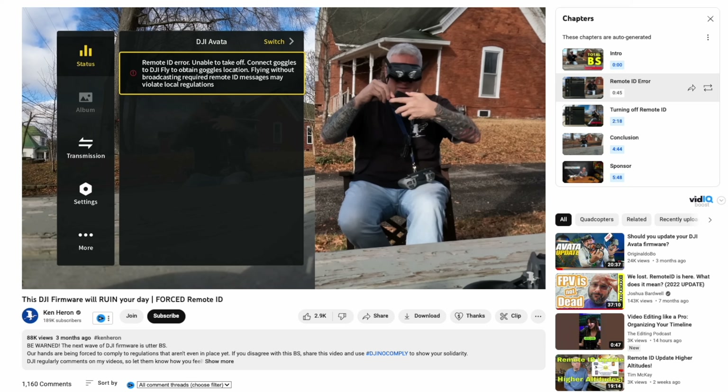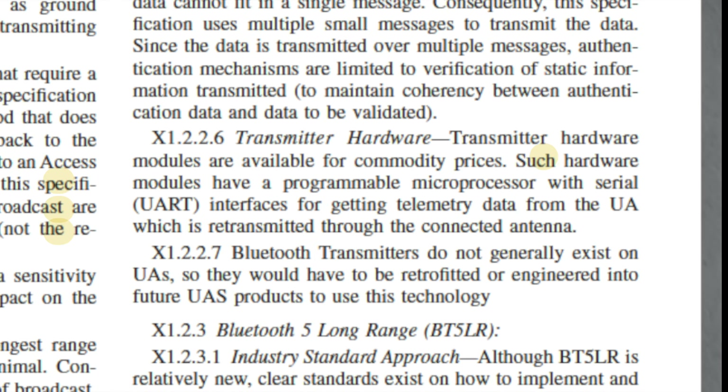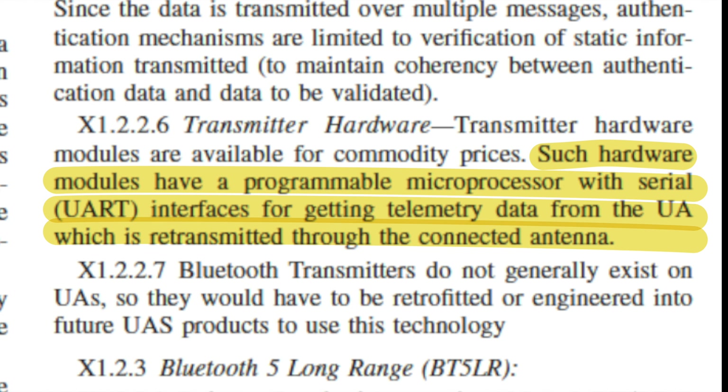Let's take a look at the DJI Avata, which is a standard remote ID drone. To fly an Avata, you either need to connect your smartphone to your DJI Goggles 2 to get the GPS location, or you can use the DJI Goggles Integra, which have GPS built in. That GPS location is then transmitted from the goggles to the Avata to include the control station or pilot's location in the Avata's remote ID broadcast. The remote ID broadcast module can actually use the telemetry data from the flight controller, and the Avata's GPS unit provides that GPS data, which is subsequently sent to the broadcast module and broadcast.